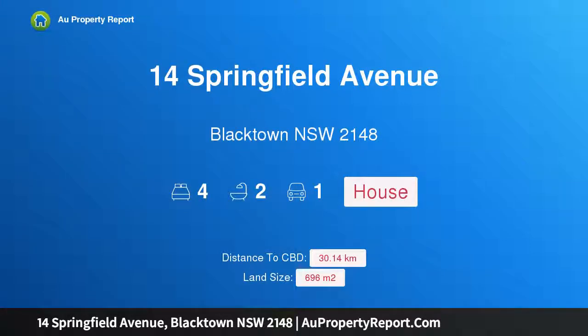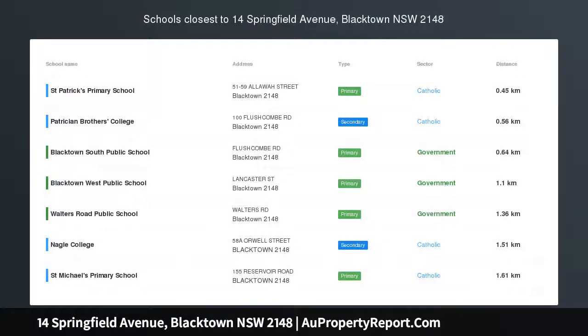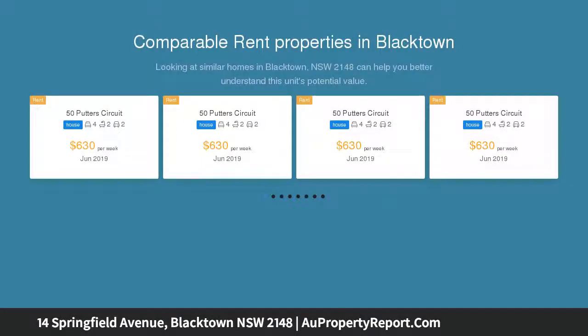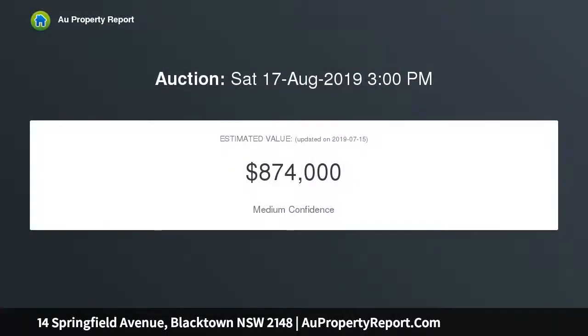I am glad to introduce 14 Springfield Avenue, Blacktown, New South Wales 2148. Prime location, just a short walk to the station and CBD. This immaculate four-bedroom brick veneer residence is set on a large 696 square meter level block. The home offers a fully renovated kitchen, air-conditioned lounge, formal dining, and family room leading on to a covered rear deck.